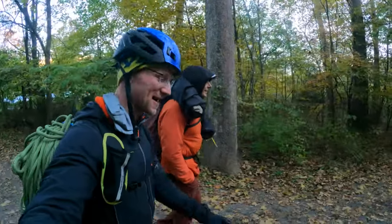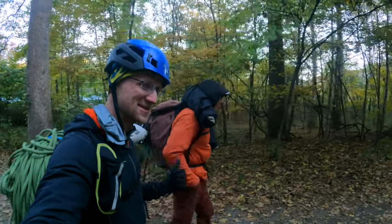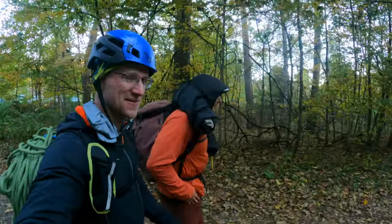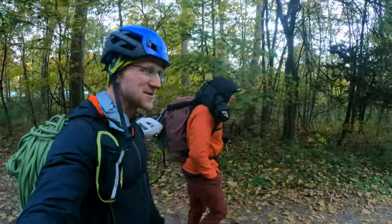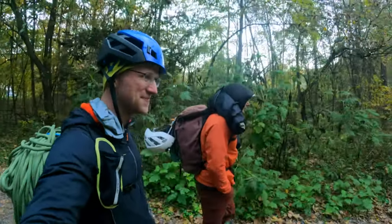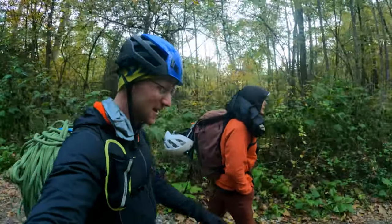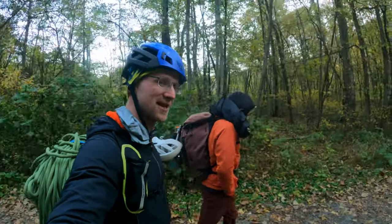We are here at Seneca Rocks doing something I very rarely do. This guy is trying to convince me to do trad climbing — specifically trad climb today. He took me to the Red last year and I wasn't convinced after that, but we're here at Seneca which looks pretty dang sweet, and he's gonna try to turn me into a trad dad even though he's already the trad dad.